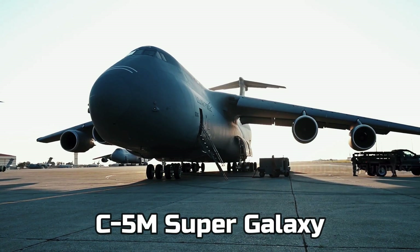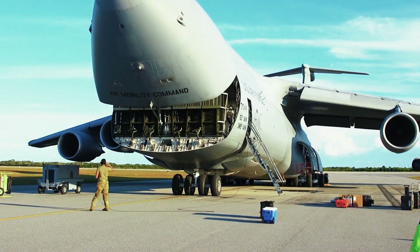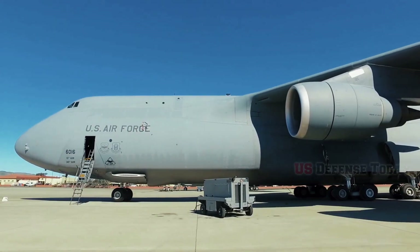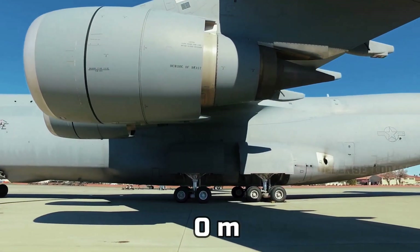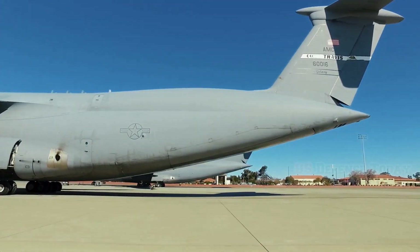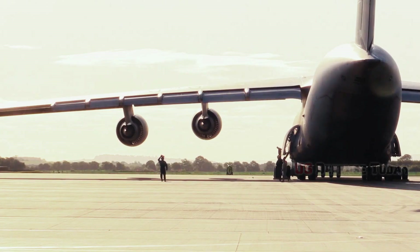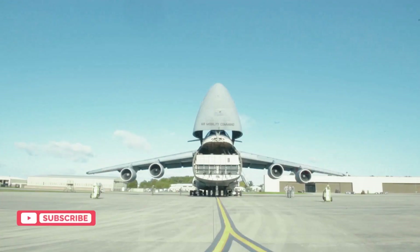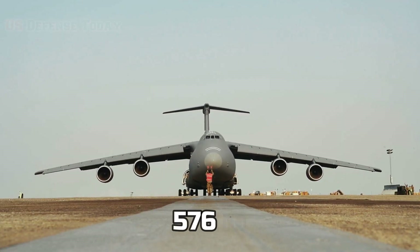C5M Super Galaxy — the biggest military cargo aircraft in the world. This thing has a length of 75 meters and it's 20 meters in height. If you want to compare it to a building, it's about a six or seven story building. The wingspan of this aircraft is about 68 meters, and the wing area of the C5M is 576 square meters.